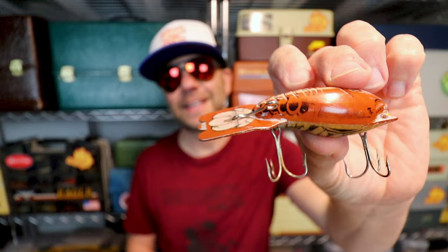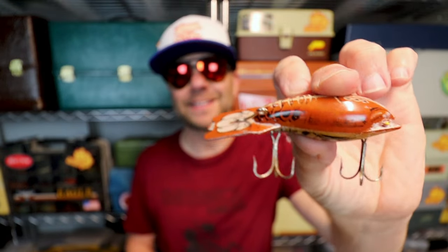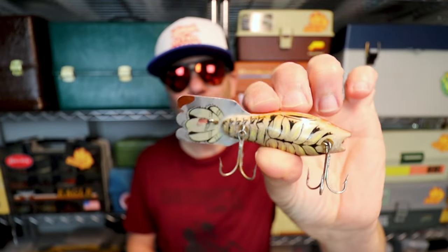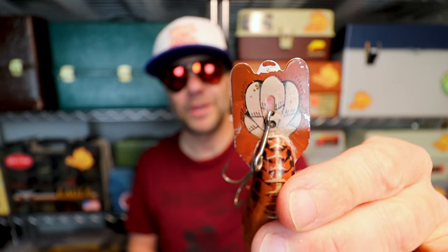Fred Arbogast is not particularly known for their crankbait offerings, but if I was hard pressed to identify one Arbogast crank, it would be the classic Mud Bug. This is a discontinued profile, and I wish they would bring it back because I just love this bait. I love the unique crawfish pattern, both in the design and that naturalistic paint job, and of course that really classic scallop-tail metal lip.